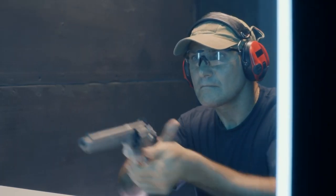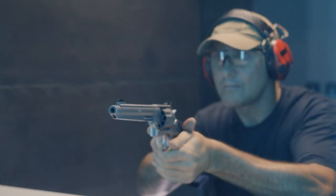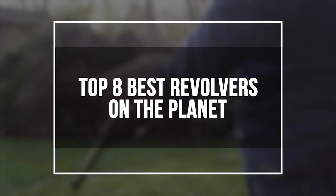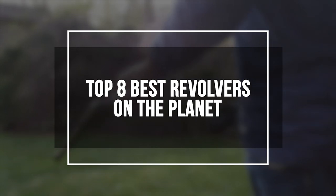If you want a gun that will last and work every time, then a revolver might be right for you. So, here's our list of the top 8 best revolvers on the planet.